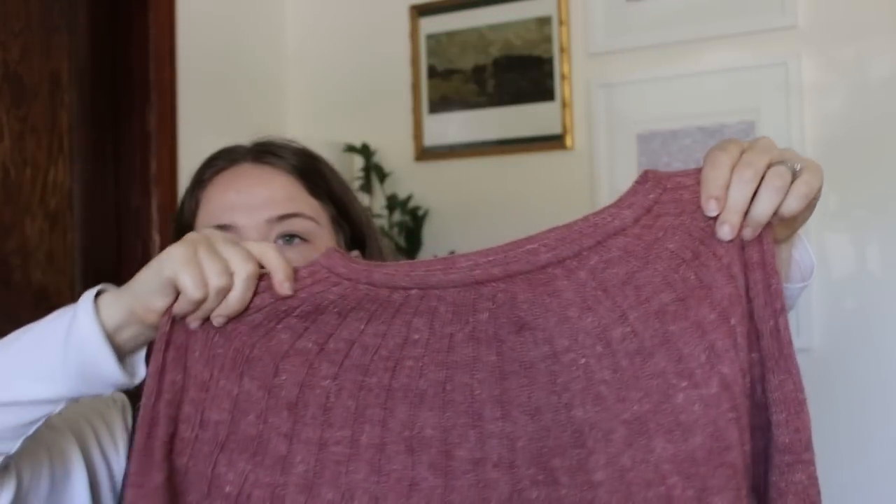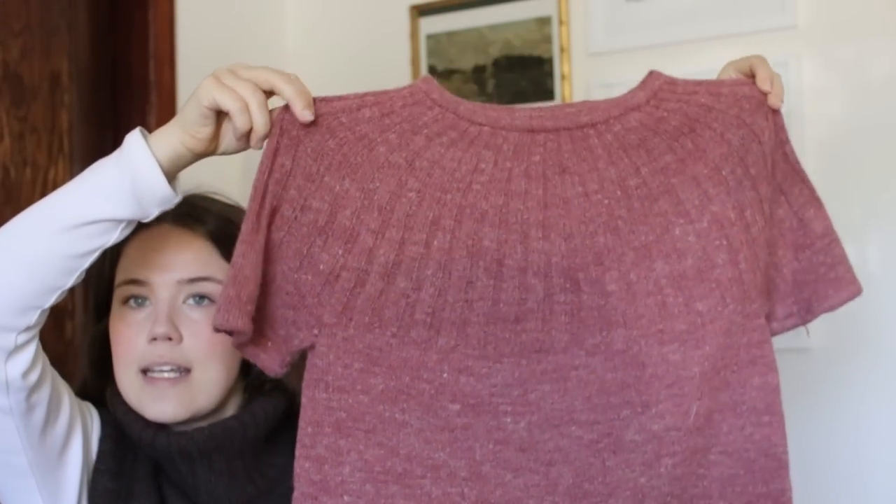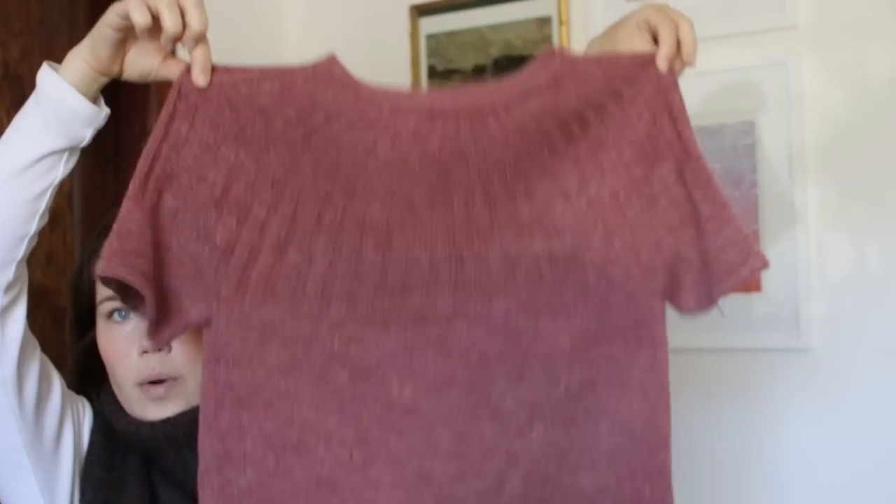Finished object number two is my Sunday Tee by Petite Knit, which I made in Purl Soho's Linen Quill.